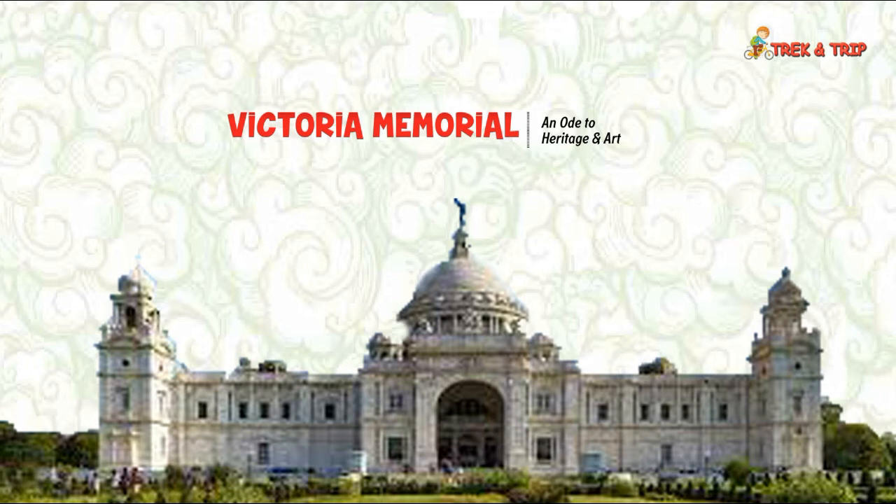Certain additions were made to the memorial post-independence of India. There are 25 galleries inside the memorial including the Royal Gallery, the Sculptor Gallery, and the Calcutta Gallery, among others. Several portraits of Queen Victoria and her husband, Prince Albert of Saxe-Coburg and Gotha, and oil paintings portraying different moments of their lives are displayed in the Royal Gallery. It is a house of remarkable collections of paintings, artifacts, weapons, textiles, coins, and stamps, among others, and maintains a few possessions of the Queen like her writing desk, chair, and scrapbooks.